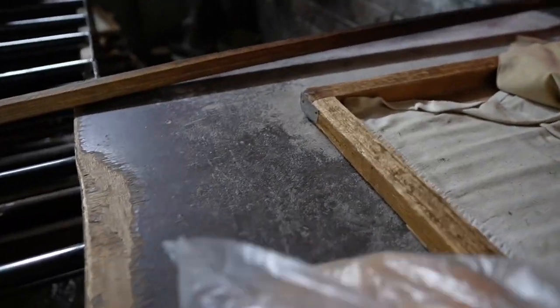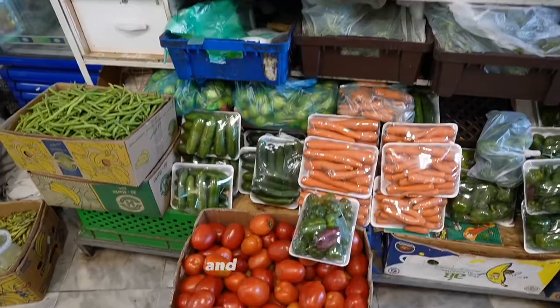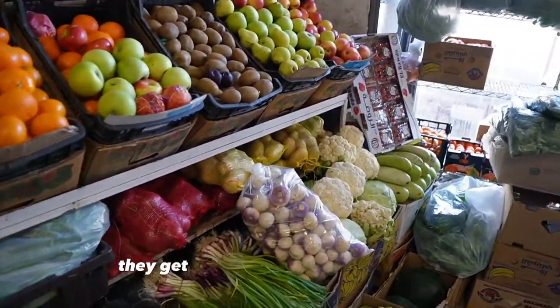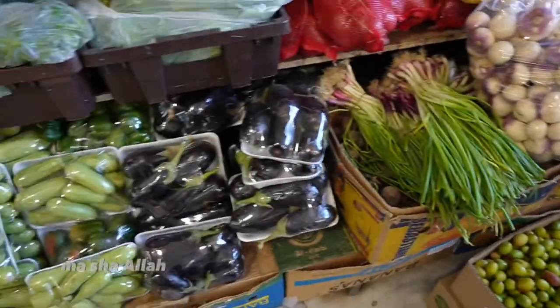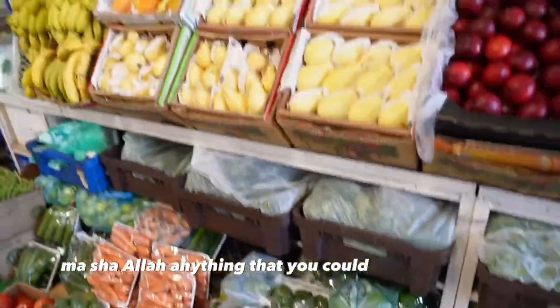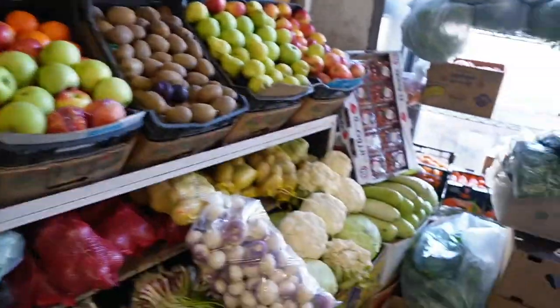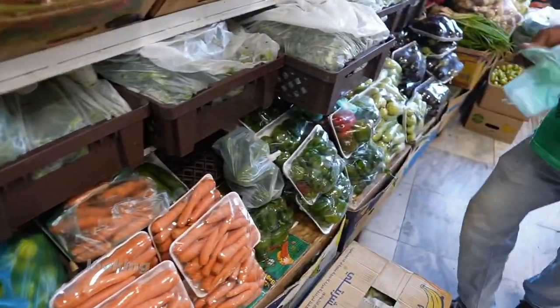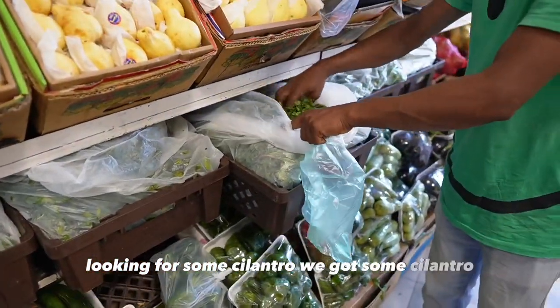Most Baqalas have some sort of fruit and vegetables — they get quite a bit of selection. Mashallah, most anything that you could generally need. I'm looking for some cilantro, hopefully we got some cilantro.